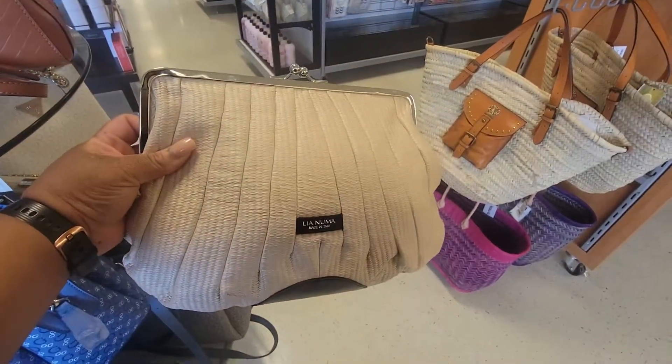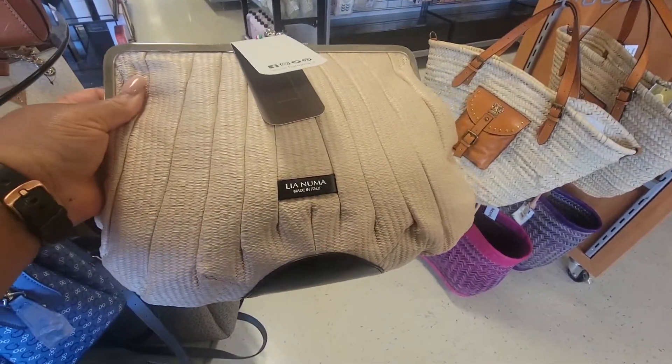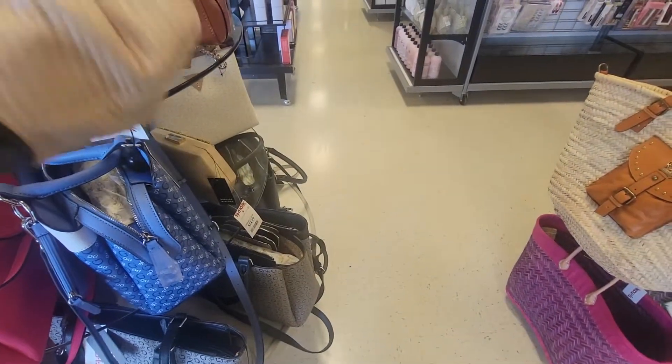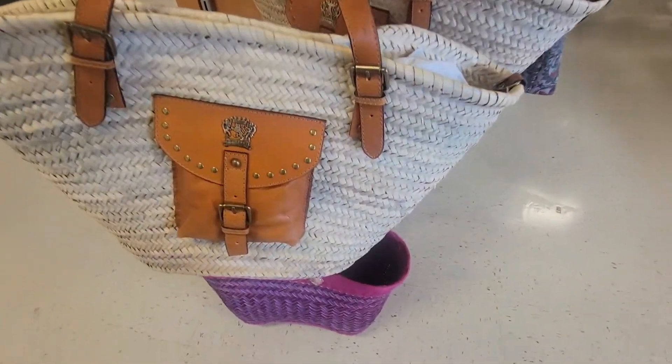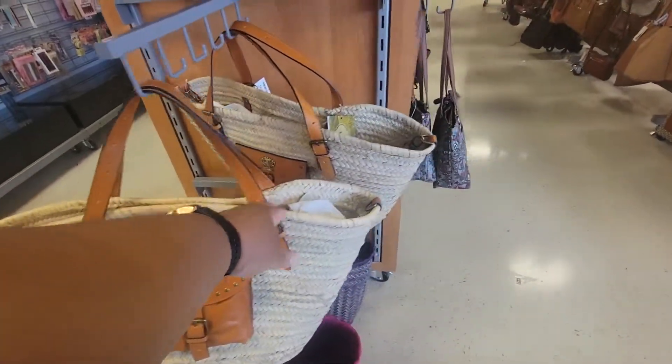Look at this. How much? This is $80. This is nice. I've never seen that brand before. This is $80 — it's a wide tote.